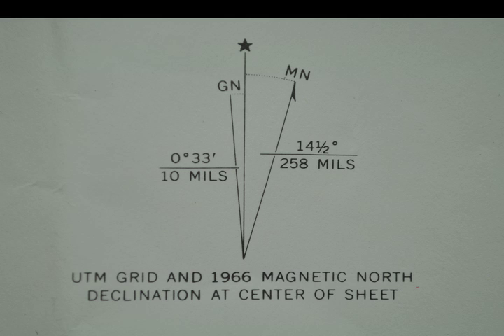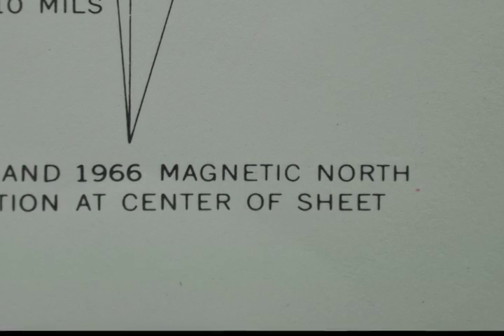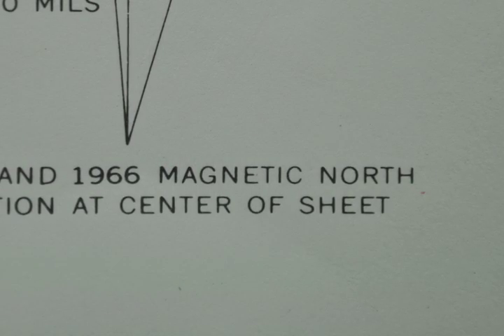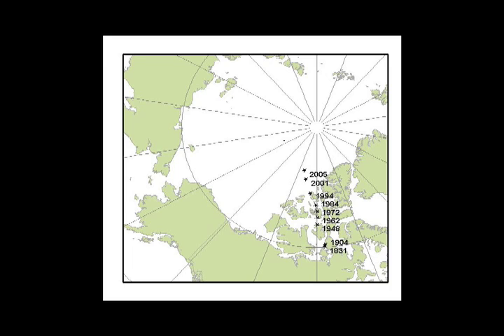Magnetic declination is printed right on some maps. For example, US Geological Survey maps have the declination and an arrow showing which direction the declination should be set for a particular area. But note that printed maps are not always up to date, and the declination can actually change a little every year. The magnetic field shifts around a little bit, so the magnetic north pole changes from year to year. So use the web if possible.